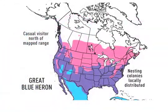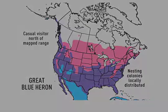Here's the range map for the Great Blue Heron. At first glance, we see three different colors. Red, traditionally associated with heat, represents the summer-only range of this species. Blue, a cold color, denotes their winter-only range, while purple — the combination of red and blue — shows where Great Blue Herons can be found year-round.